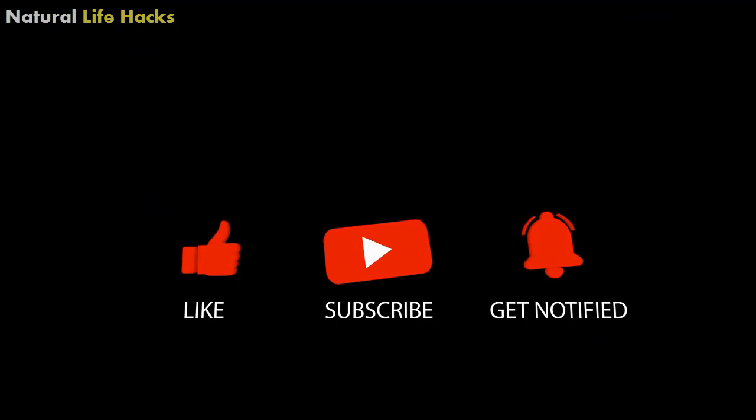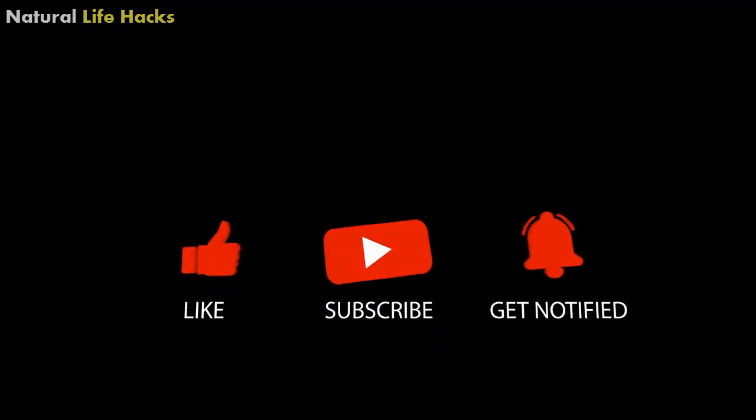If you liked and enjoyed this video, give this video a thumbs up and subscribe to our YouTube channel for more updates like this.